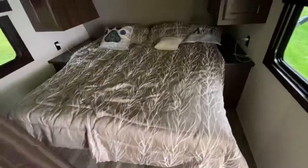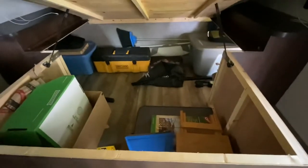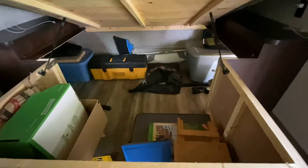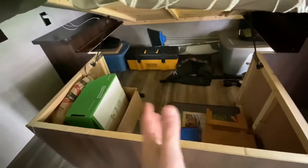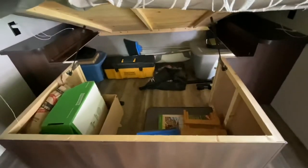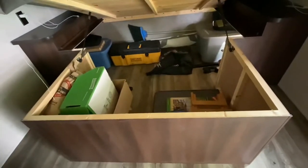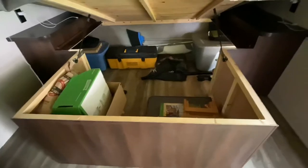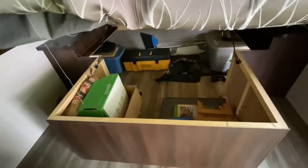Before the bathroom, let me show you the storage underneath the bed. This bed is on hydraulics so you don't have to hold it up — and there is a ton of storage underneath. Over here is that pass-through storage I showed you at the beginning; it goes all the way through. I keep my tools and everything I need in case we have to fix something on the side of the road. We don't really utilize this area a lot since there's plenty of storage in this camper for just the two of us — I like to call this our 'basement.'